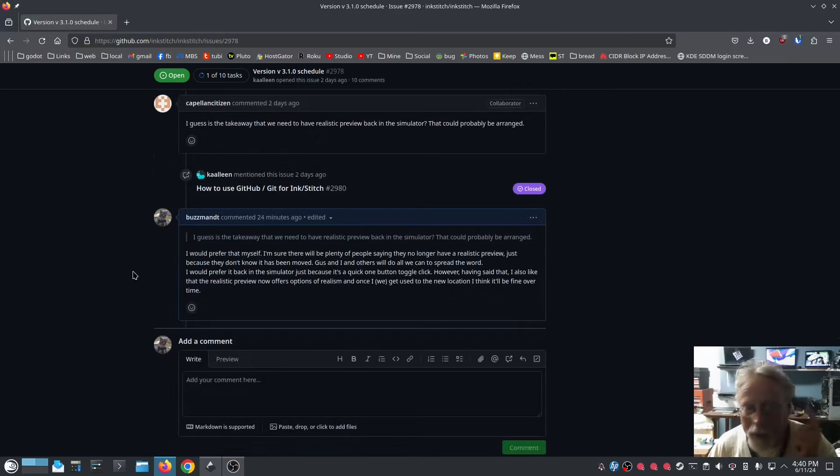My comment is I would prefer the realistic preview back in the simulator — that could probably be arranged. My reply to that is I'd prefer that myself. It's a little cumbersome going through the menus, and yes you can put a shortcut key. I'm sure there are going to be plenty of people saying they no longer have a realistic preview just because they don't know it has moved, and all the content creators and helpers will spread the word. Personally I'd prefer it back in the simulator — it's a quick one-button toggle click.